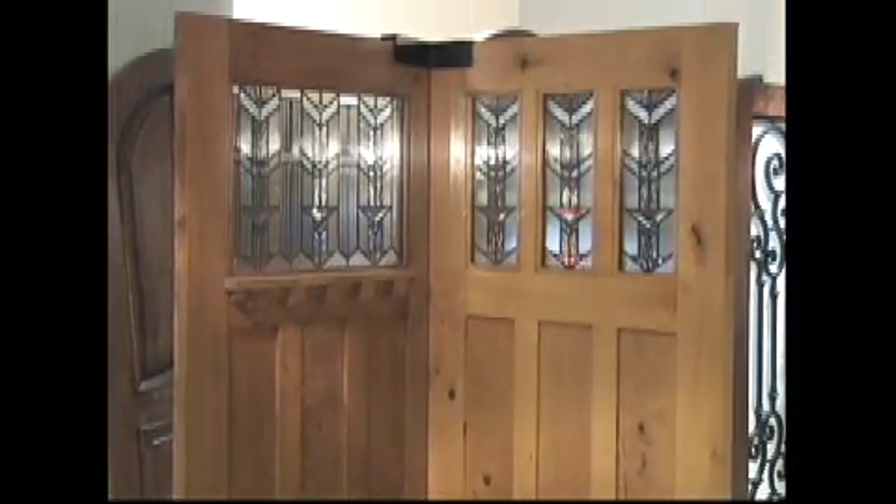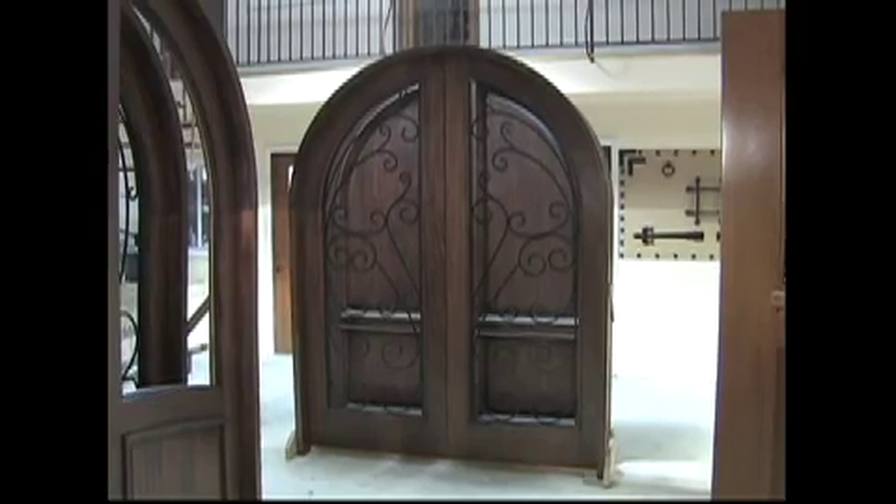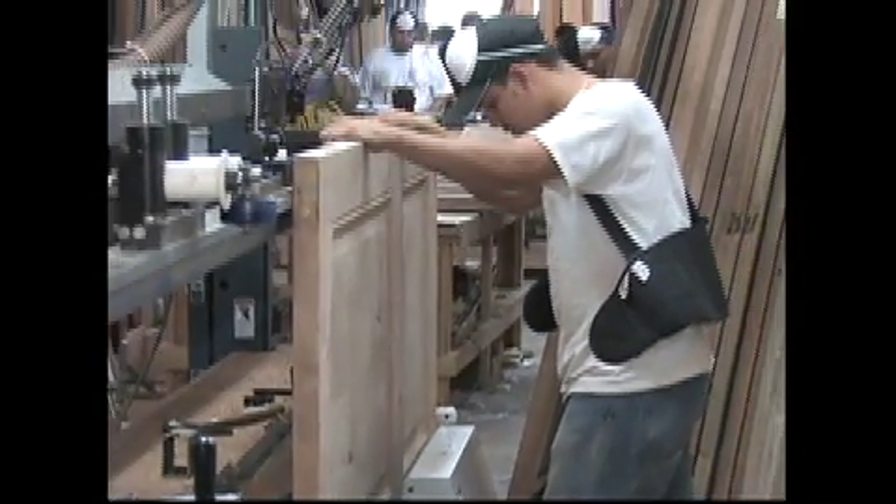Excellent customer service, top-notch quality, and an incredible selection. ETO Doors brings in 1,500 new doors each month, constantly updating models and styles. ETO Doors also provides pre-hung doors for your convenience.